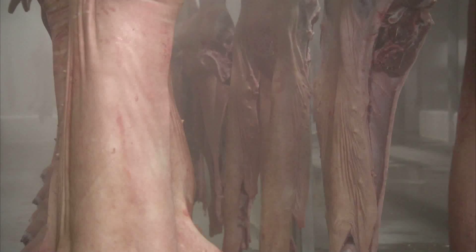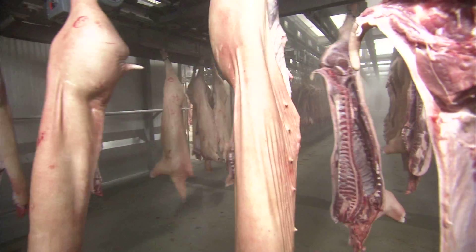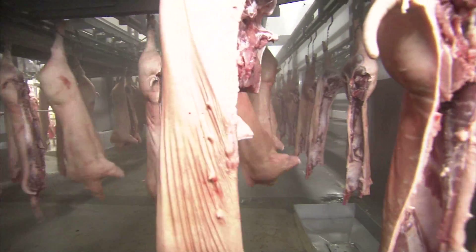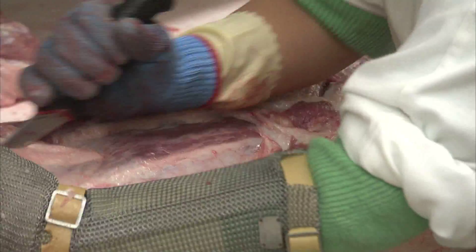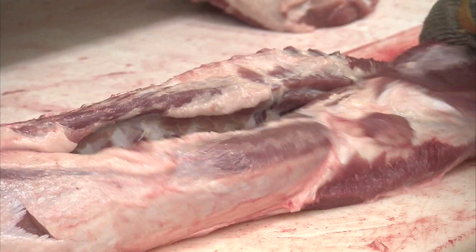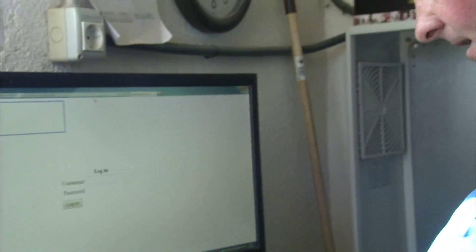Pig farming is a competitive business in Europe. Annually, every European citizen consumes 50 kg of meat on average. The consumer demands high quality and high security without paying high prices. The new 24-hour surveillance farm could help to achieve this goal.